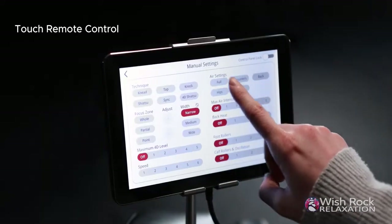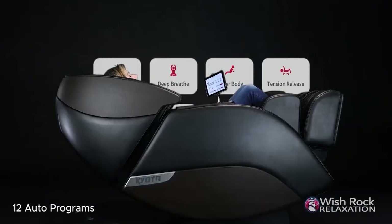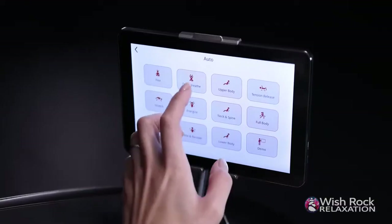The tablet-style touchscreen remote is intuitive and allows for easy adjustments to all aspects of the chair. Customize, create your own favorite massage sequences, and save them into memory for later use. Or simply find your favorite massage from any of the Nokori's 12 expertly crafted automated programs with a single press of a button.